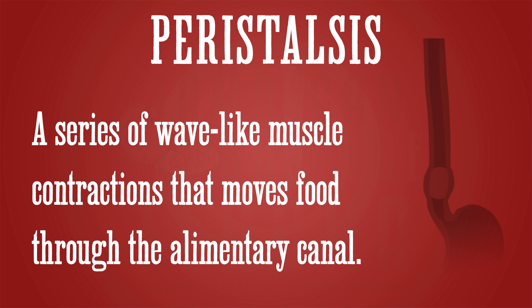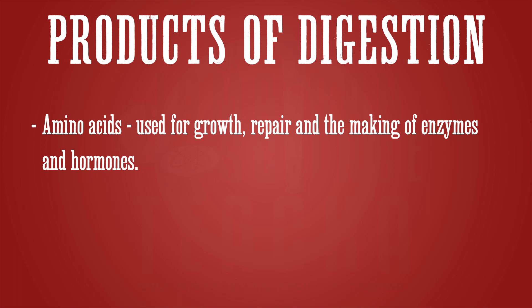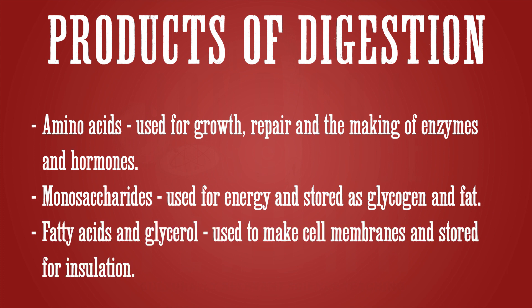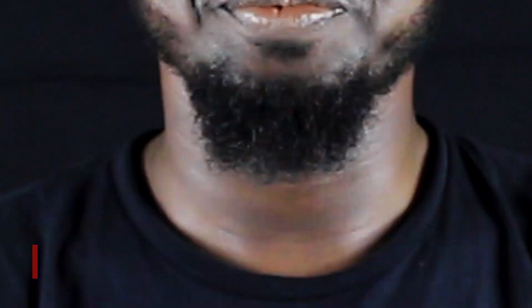Peristalsis is a series of wave-like muscle contractions that moves food through the alimentary canal. This process of digestion is vital — it is how our bodies get the substances we need to grow, to work, to live. Our proteins are broken down into amino acids, which the body uses for growth and repair. Our carbohydrates are broken down into monosaccharides for energy; the excess is stored as fat. Lipids are broken down into fatty acids and glycerol, which are used to create cell membranes, for insulation, and as a source of energy. The process by which all these substances from our diet are used by the body is known as assimilation.